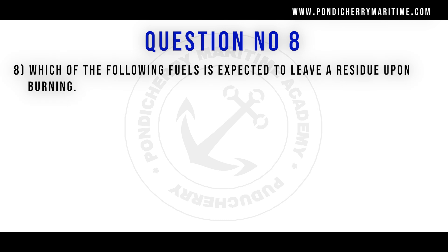Eighth question. Which of the following fuels is expected to leave a residue upon burning? Option A coal, option B petrol, option C LPG, option D LNG. Correct answer is option A coal.